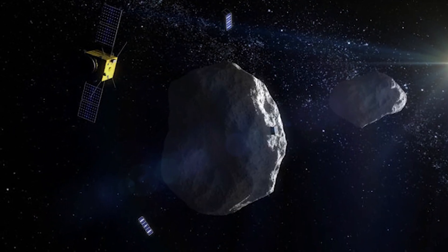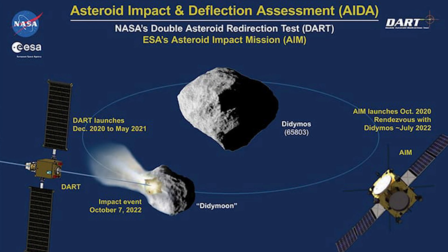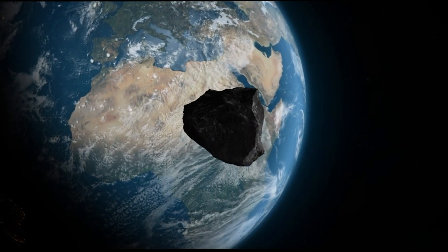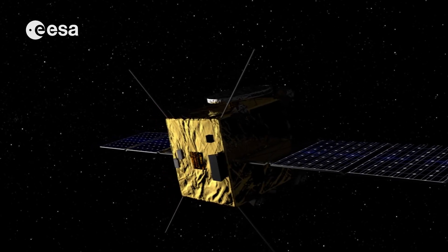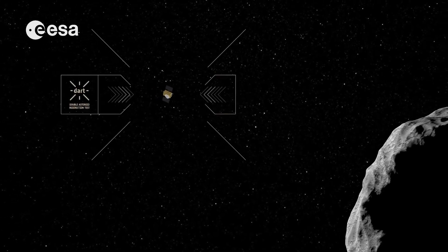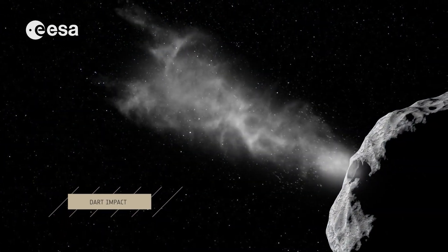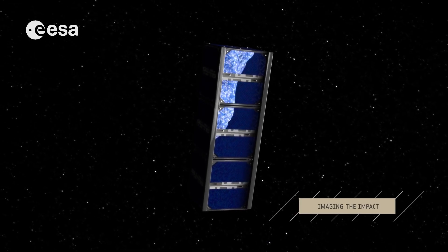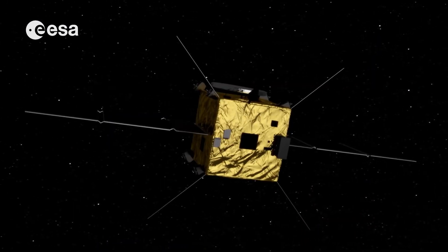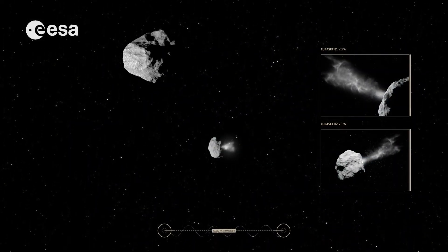While the Didymos primary body is approximately 780 meters across, its secondary body, or moonlet, is about 160 meters in size, which is more typical of the size of asteroids that could pose the most likely significant threat to Earth. The DART spacecraft will achieve kinetic impact deflection by deliberately crashing itself into the moonlet at approximately 6.6 kilometers per second, with the aid of an onboard camera named DRACO and sophisticated autonomous navigation software. The collision will change the speed of the moonlet in its orbit by a fraction of 1 percent, but this will change the orbital period of the moonlet by several minutes — enough to be observed and measured using telescopes on Earth.